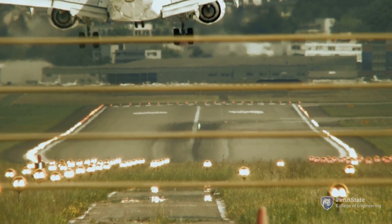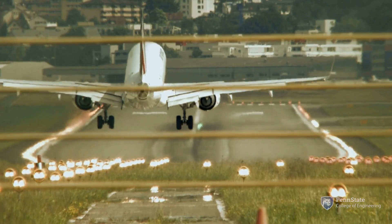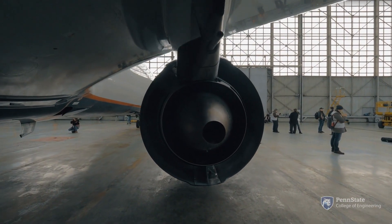Aviation is one of the hardest sectors to decarbonize, and what this project is doing is making it much, much easier to reduce the climate impacts of the aviation sector, as well as just the harmful emissions from airplane engines.